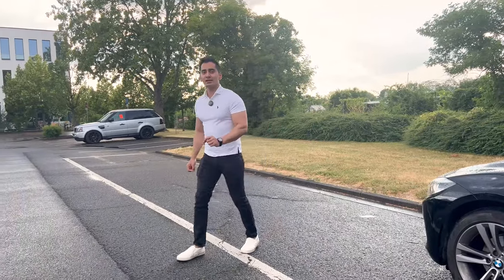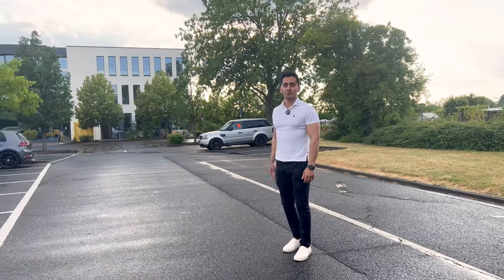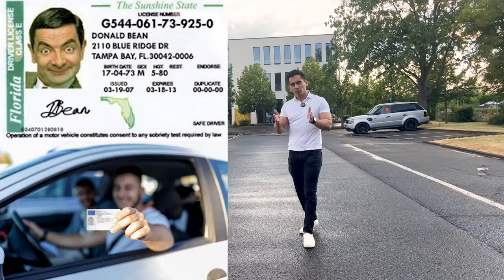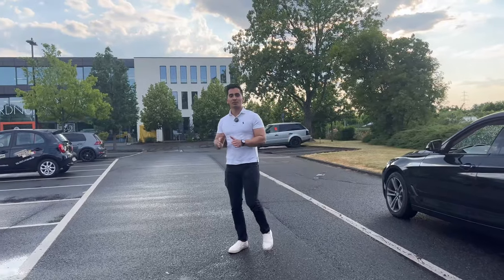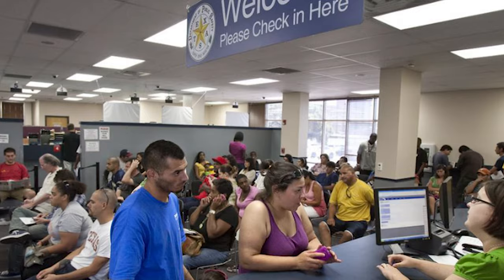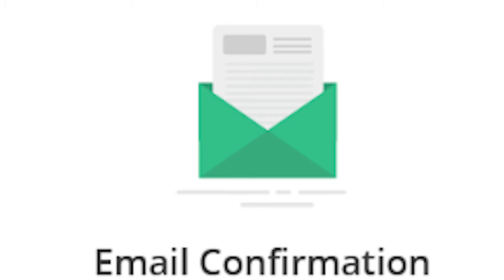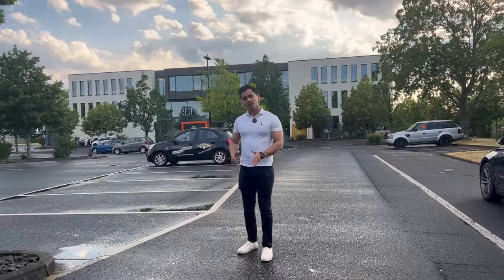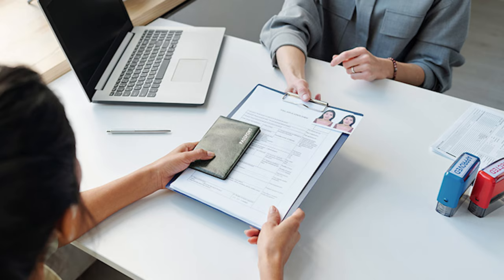The first thing you should do is straightforwardly book an appointment at the nearest Führerscheinstelle, which is the driving license office. Whether you already have a driving license or are starting from scratch, you have to book an appointment on the city website where you also do the Anmeldung — it could be Frankfurt, Berlin, or Stuttgart. Each city in Germany has its own driving license office. Once booked, you'll receive a confirmation email with a list of required documents. In most cases, you get an appointment within 45 to 60 days.